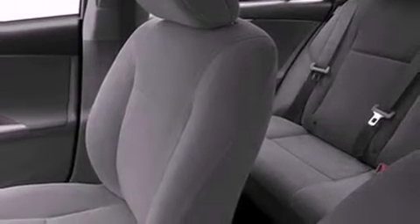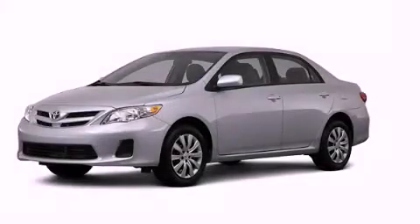With an EPA estimated rating of 34 miles per gallon on the highway, this vehicle helps leave money in your pocket where you want it. Contact us today to schedule your opportunity to see this automobile in person.